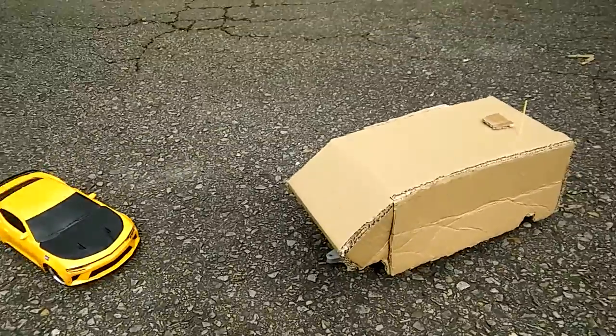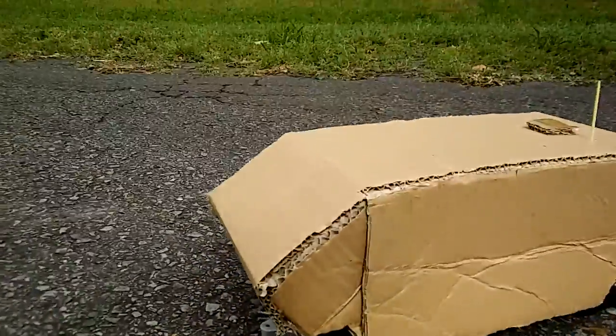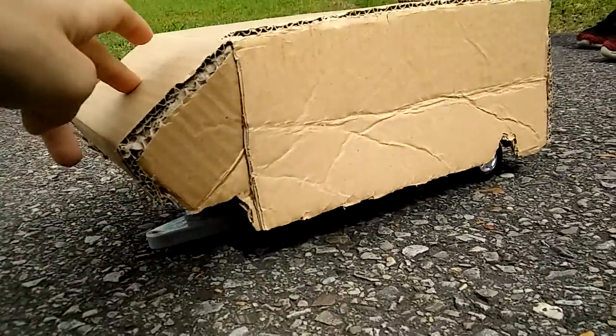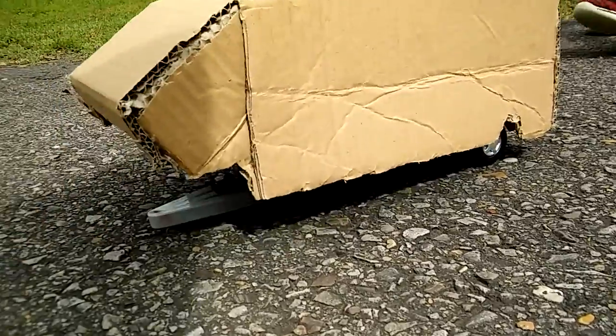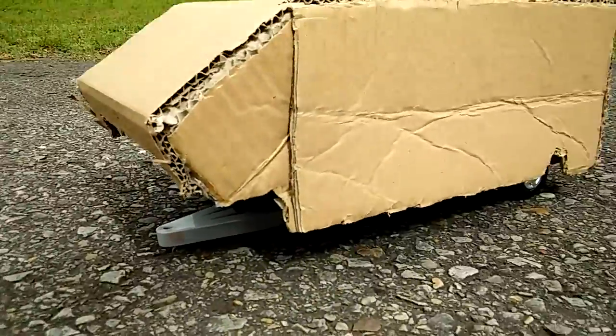Well it fell off, but just so y'all guys can see it — it has shocks. I think I know why, Preston. And this is all connected to a hitch that we made.